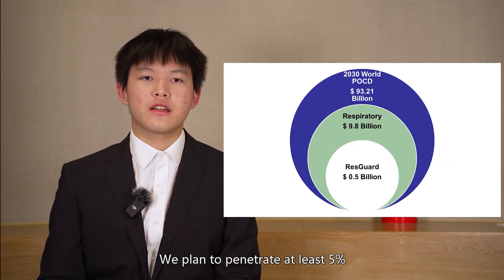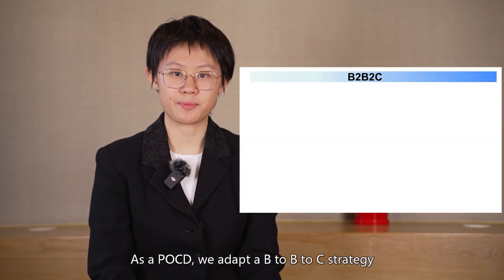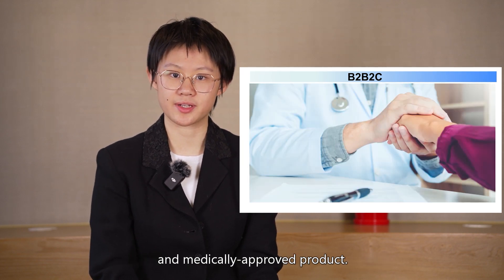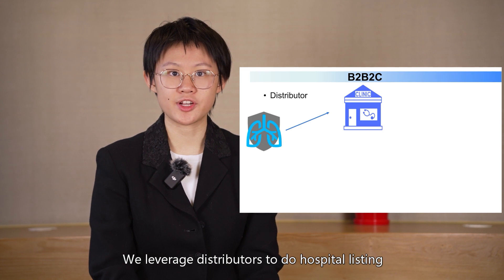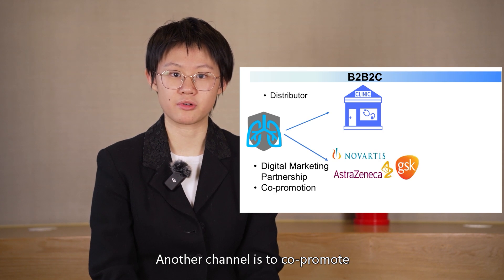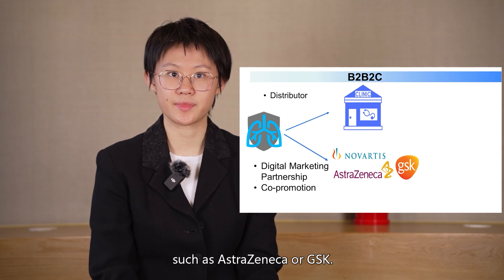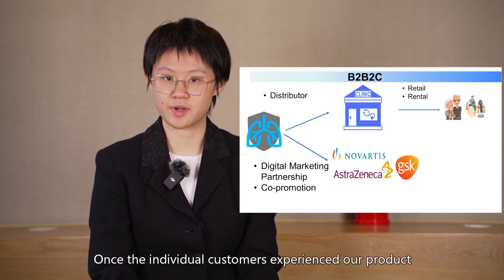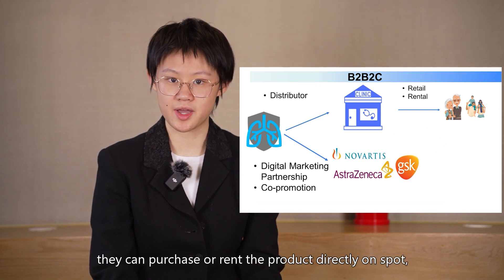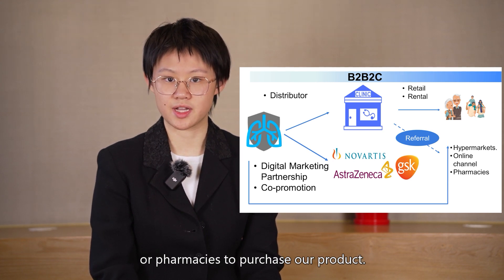We plan to penetrate at least 5% of the respiratory POCD market. We adopt a B2B2C strategy in order to establish ourselves as a trustworthy and medically approved product. We leverage distributors to do hospital listing and sell to clinical centers. Another channel is to co-promote with pharmaceutical companies with respiratory pipelines, such as AstraZeneca or GSK. Once individual customers experience the product or receive a doctor's referral, they can purchase or rent the product directly, or through hybrid markets, online channels, or pharmacies.